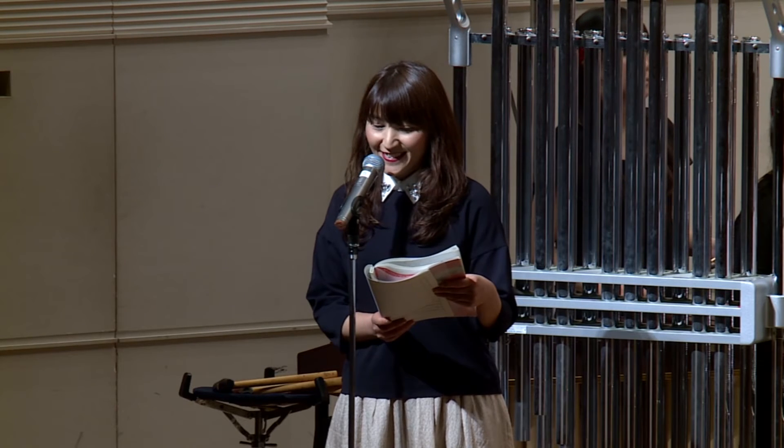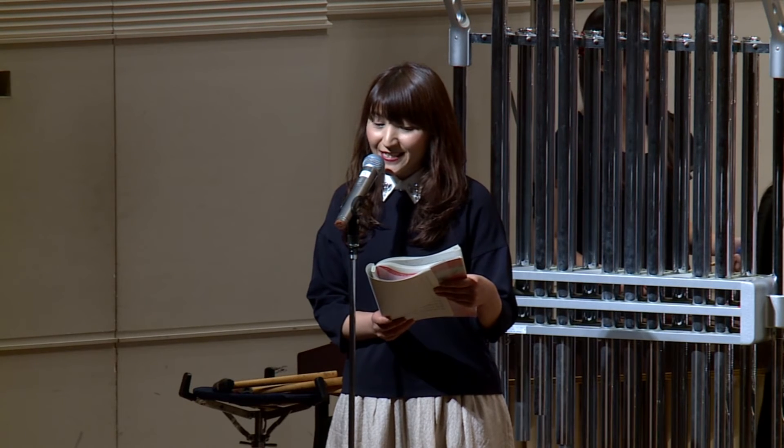次は打楽器です。打楽器は楽器を叩いて音を出します。打楽器は紹介しきれないくらい、とてもたくさんの種類があります。今日はシロフォン、マリンバ、スネアドラムの音で、ラグタイム風の森の熊さんをお聴きください。